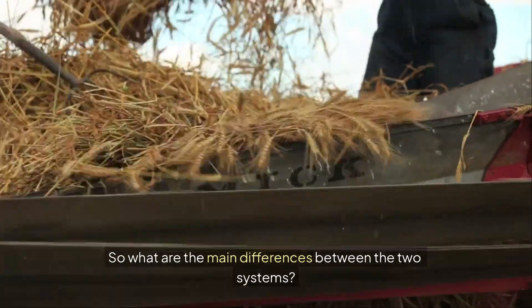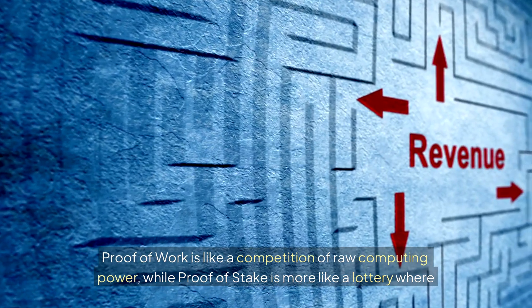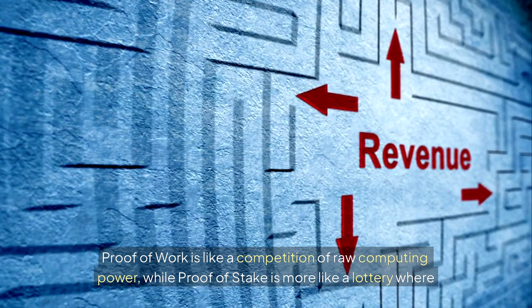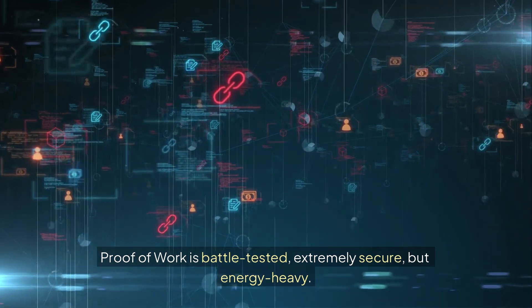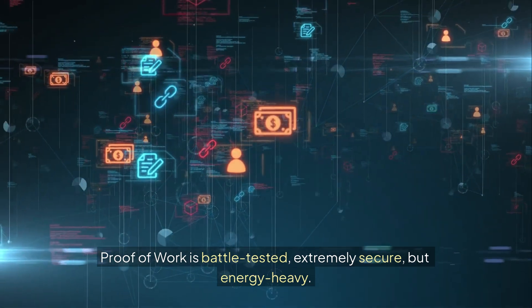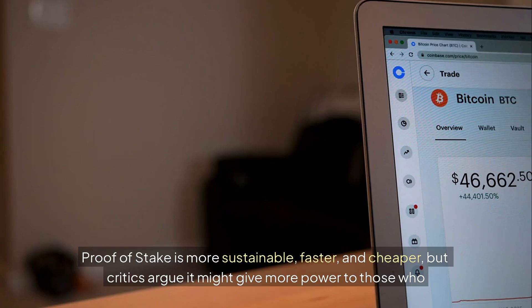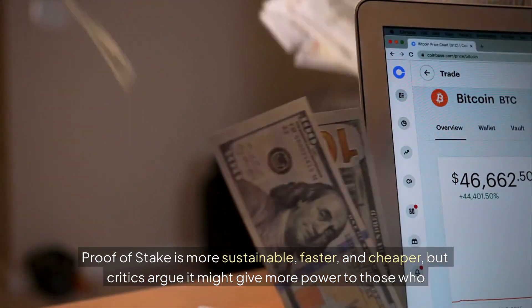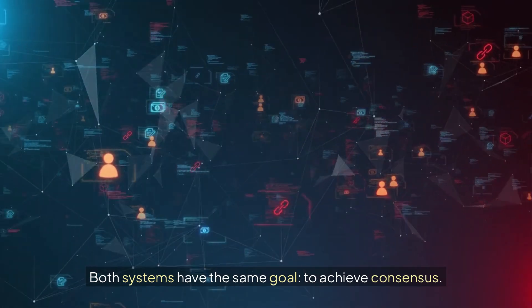So what are the main differences between the two systems? Proof of Work is like a competition of raw computing power, while Proof of Stake is more like a lottery where your chances improve the more coins you stake. Proof of Work is battle-tested, extremely secure, but energy-heavy. Proof of Stake is more sustainable, faster and cheaper, but critics argue it might give more power to those who already own a lot of coins.